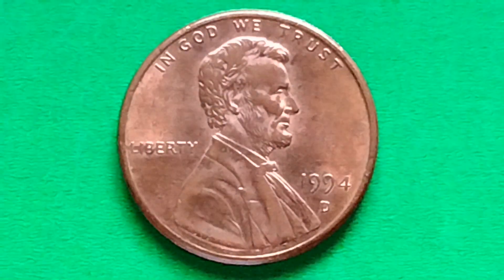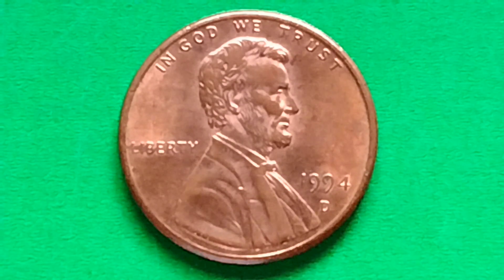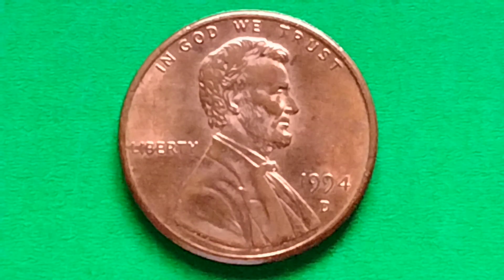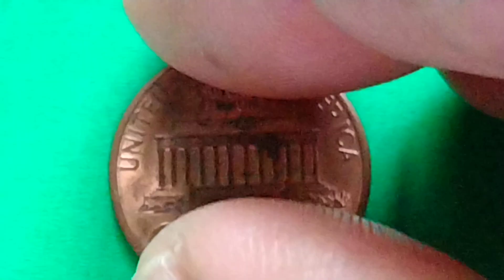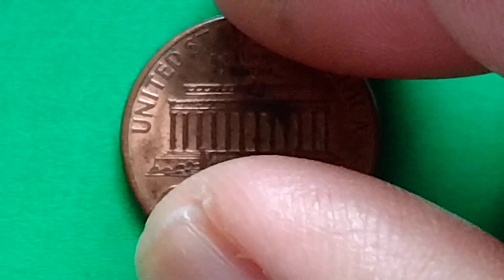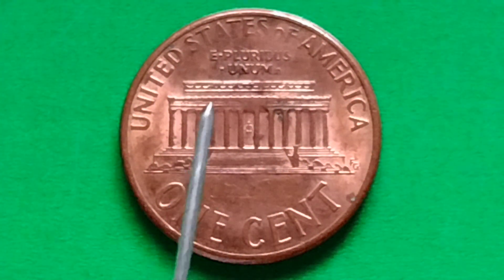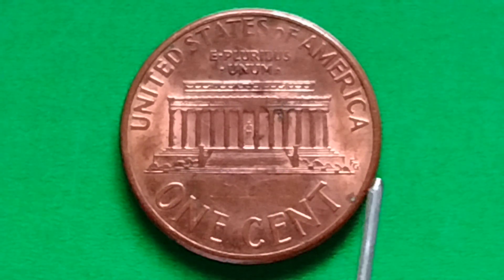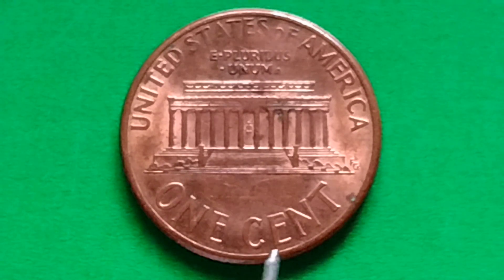First, let's read what is written on the coin, and let's see if this coin has an error. Let's read: In God We Trust, Liberty, 1994 D. At the Rivers of the Climb. United States of America, E Pluribus Unum, F.G. Initial Designers, One Cent.